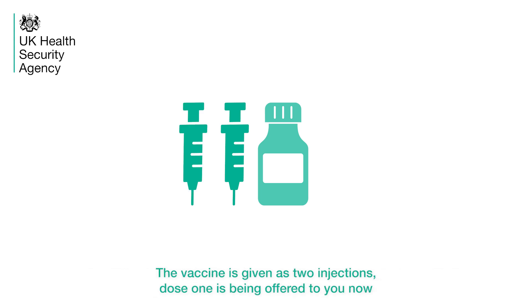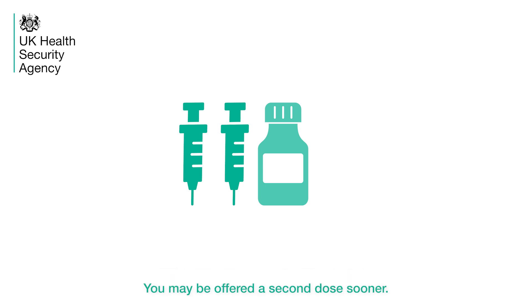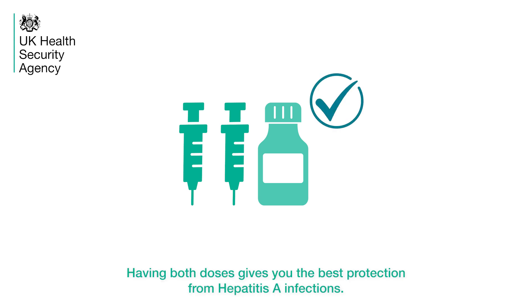The vaccine is given as two injections. Dose 1 is being offered to you now and dose 2 will be offered to you in 2 to 6 months. You may be offered a second dose sooner. Having both doses gives you the best protection from Hepatitis A infections.